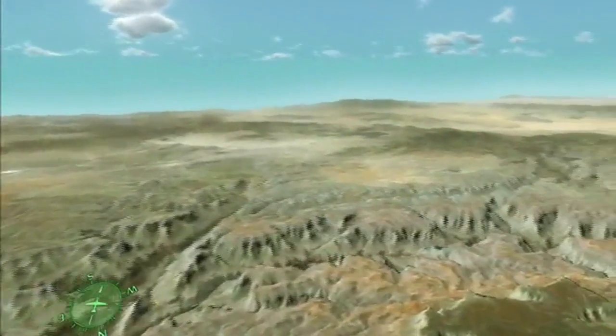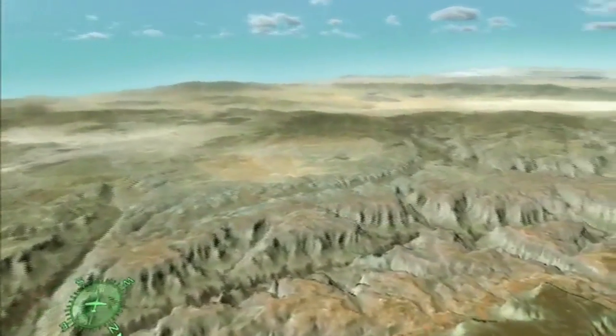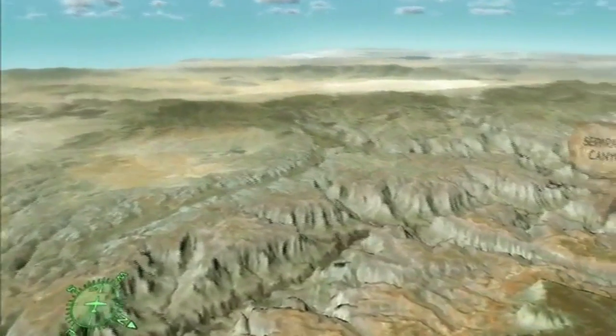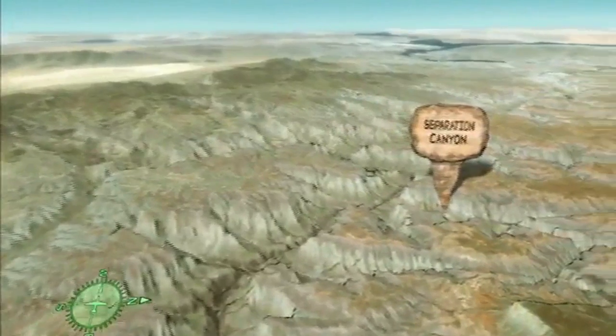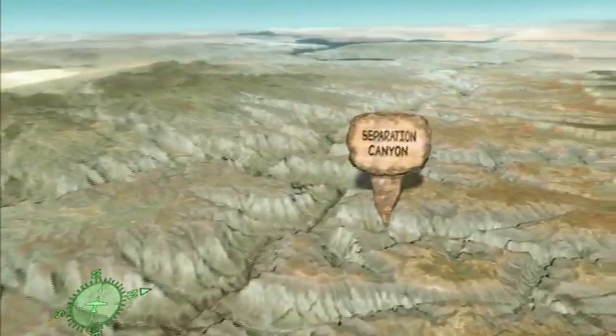Many fault-oriented tributaries are visible in this section of the canyon, including Separation Canyon, so named because it was here that three of John Wesley Powell's men left the expedition in 1869, never to be seen again.